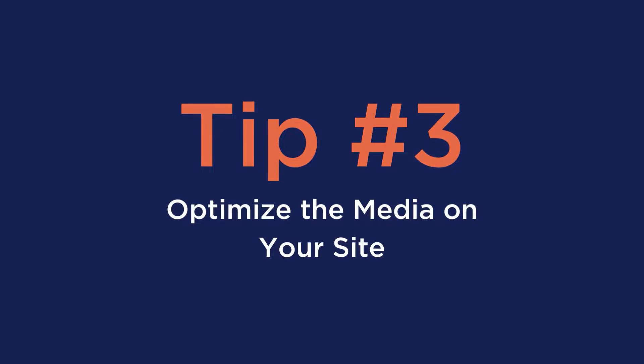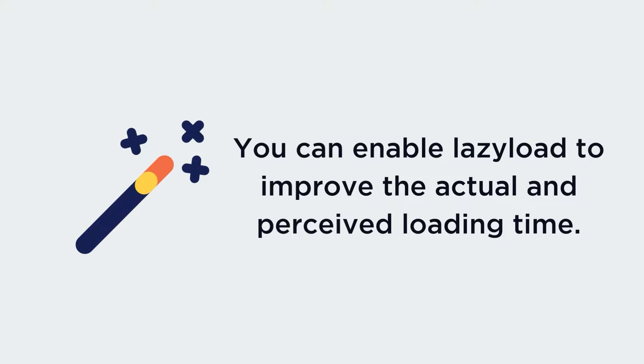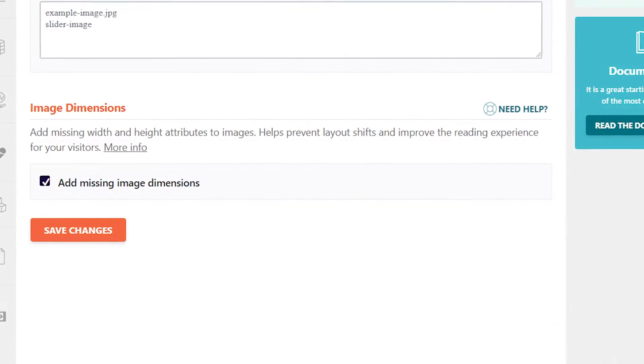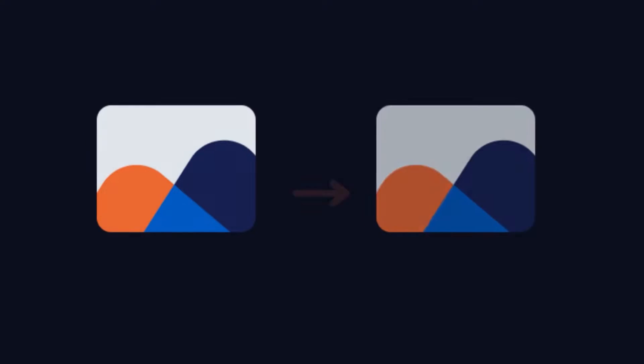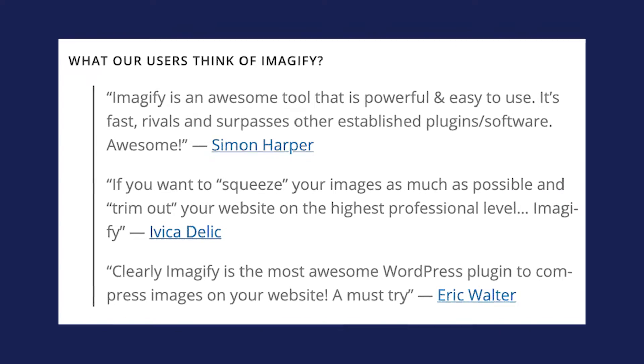Third is to optimize the media on your site. With images, iframes, and videos, you can enable lazy load to improve the actual and perceived loading time. With images, it's also important to add missing width and height attributes to images in the media tab. These two fixes can easily be done with WP Rocket just by the click of a checkbox. Another thing you can do is reduce the weight of your images and resize them according to the real size on your page — and don't let WordPress decide this for you. If you're looking for a plugin to reduce the weight and resize your images, you should definitely check out Imagify. And don't just take my word for it — look at what the customers have to say about it too.